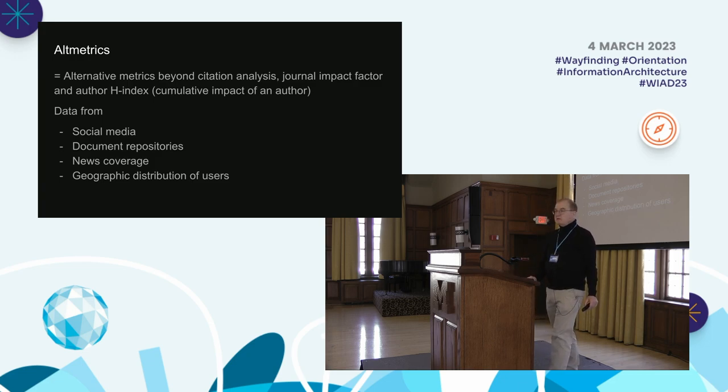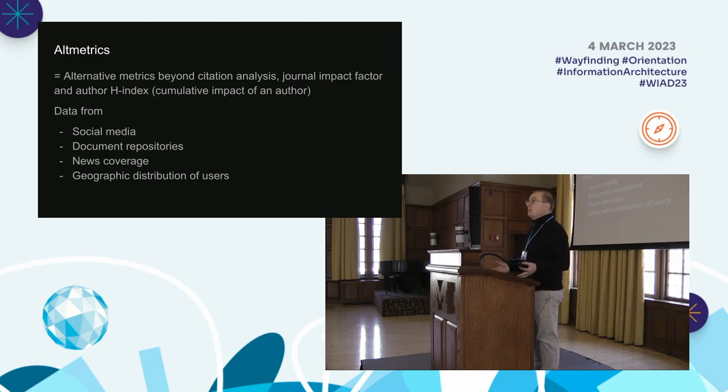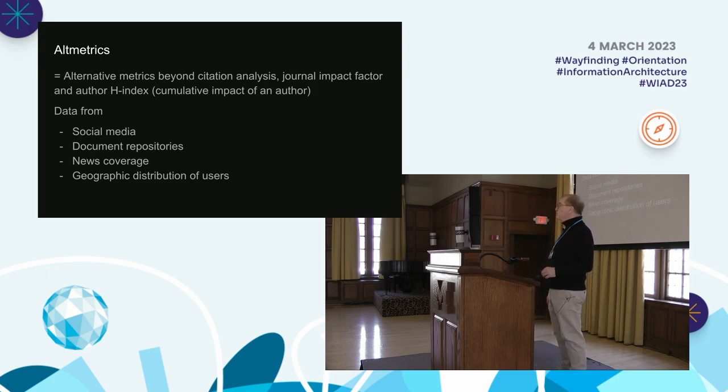One additional topic to bring up quickly is altmetrics — alternative metrics that go beyond traditional bibliometrics. It brings other kinds of media into it, like social media and institutional repositories. Michigan has a big one; Wayne State has a very large one as well. It's gratifying to see students get 45,000 hits, and you can identify where throughout the world those hits are coming from. Some topics just ignite interest. That's the kind of metric data you can get from other resources instead of from traditional scientific citation indexes.